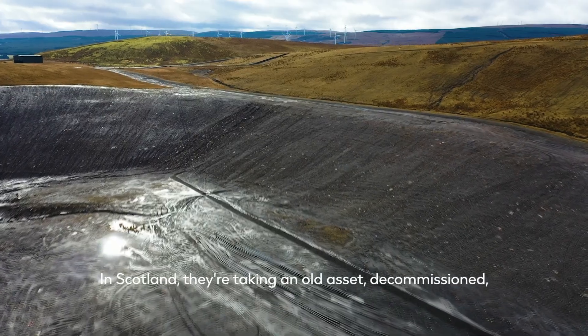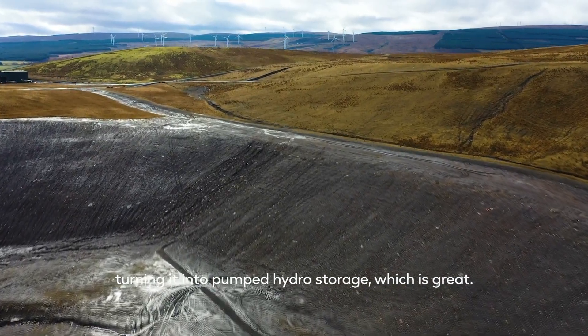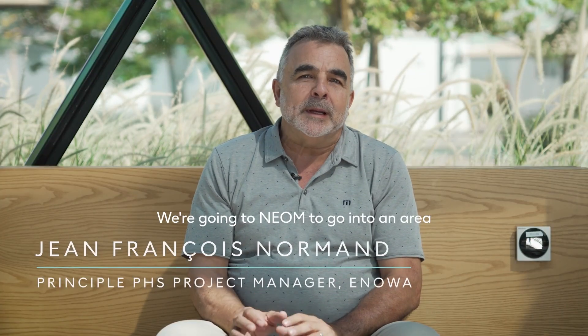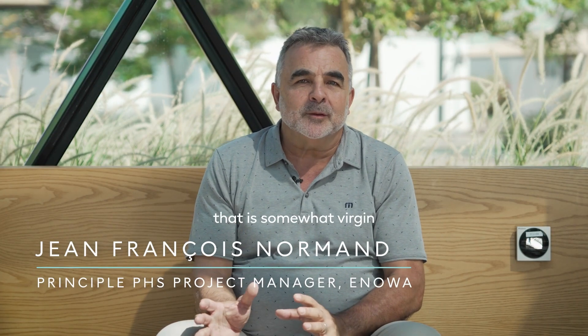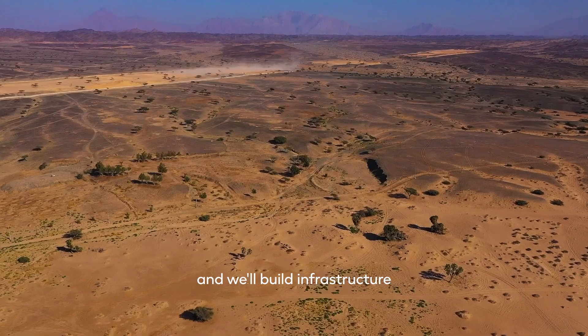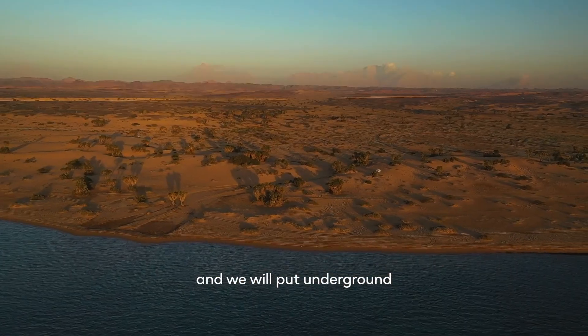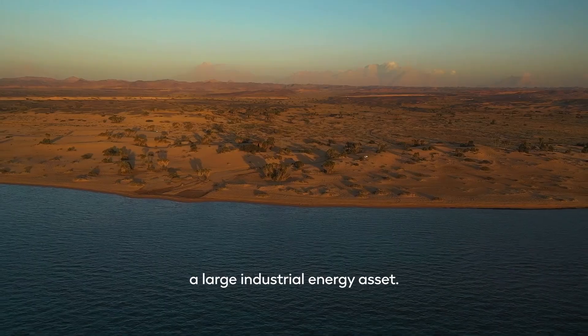In Scotland, they take an old asset and commission it, turning it into a pumped hydro storage — which is great. At NEOM, we're going to go into an area that is somewhat virgin, and we'll build infrastructure to bring water from the Red Sea, placing a large industrial energy asset underground.